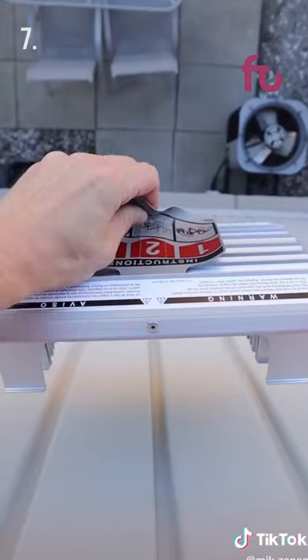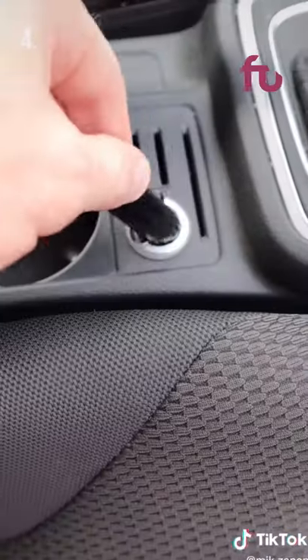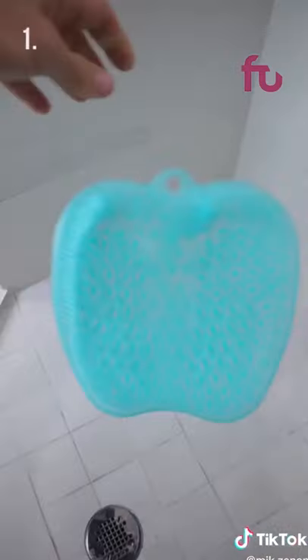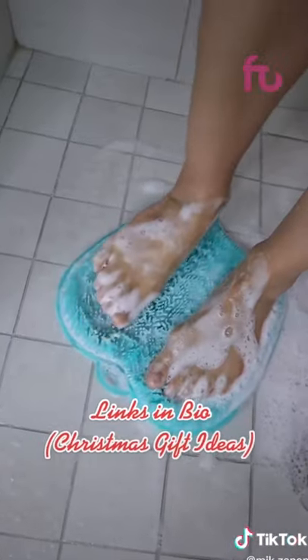This ladder goes over your window and means you can escape from the second floor if need be. This portable oven connects to your car's outlet so you can eat in the comfort of your car. This foot massager goes on your shower floor so you can finally give your feet some tender love and care.